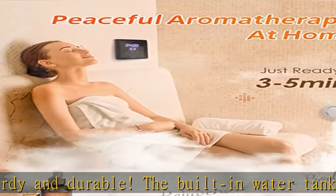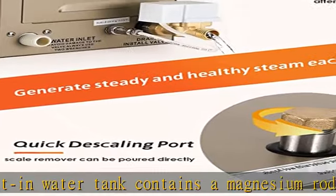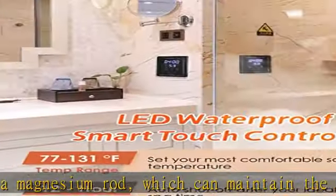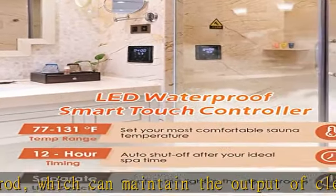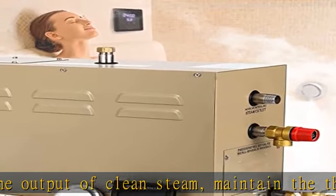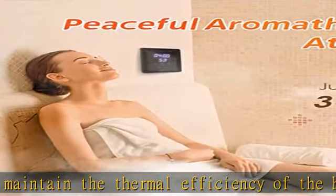Easy maintenance: the health hazards of limescale are easily overlooked. While the auto-drain system and built-in magnesium rods reduce and delay scale formation, it will eventually build up over time. Our Hapivargo steam generator is designed with a special quick descaling port, which only takes 10 minutes to descale every 2 months.